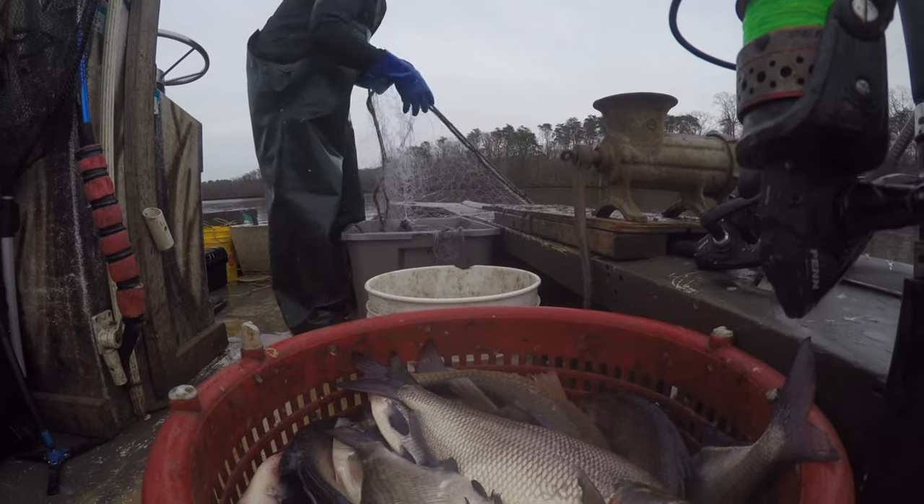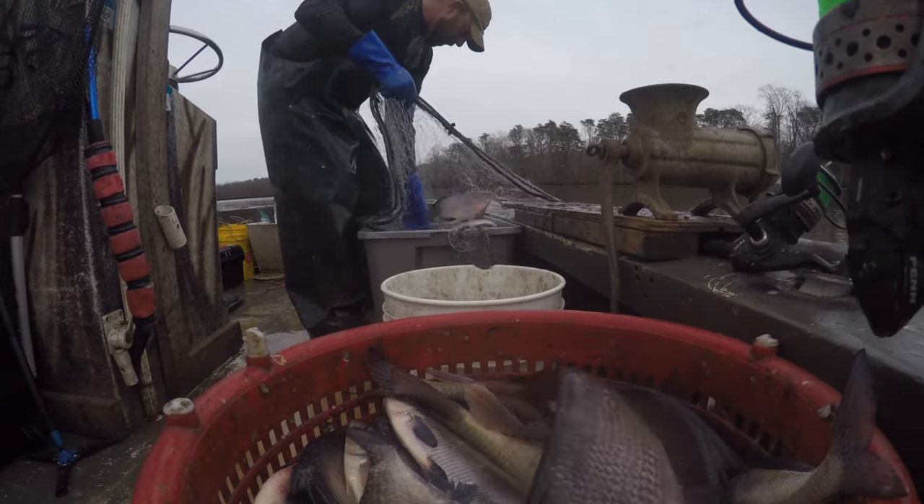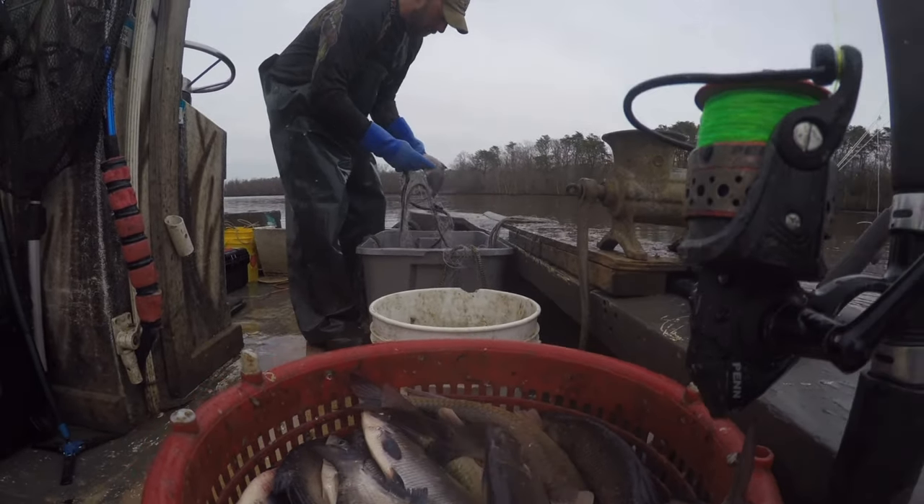Nothing goes to waste. Everything's sold or processed or frozen up. In case they ever do get tough to catch, you always got bait.